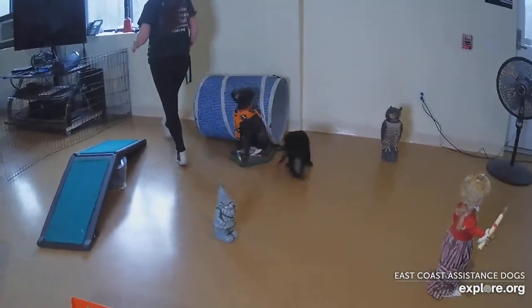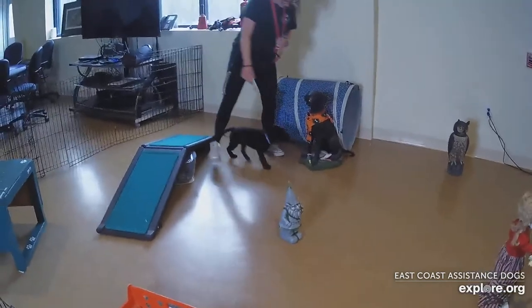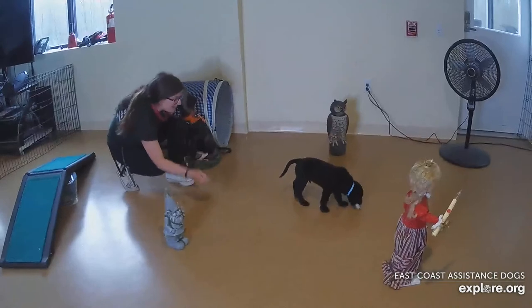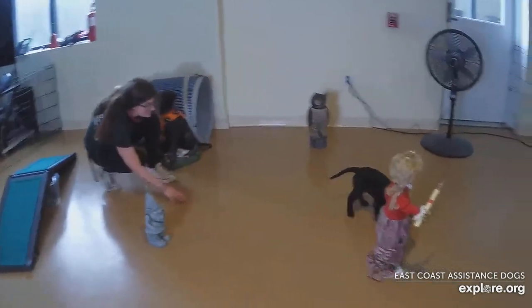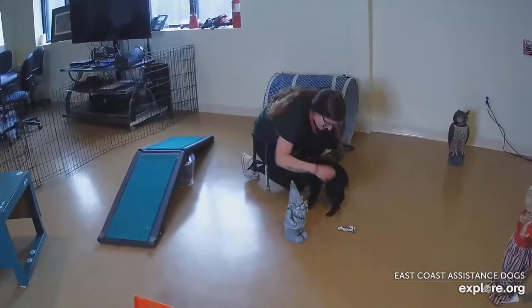And then the retrieve. Look what I have — can you go get it? Get it! Good job. Retrieval in action. This might be the first retrieval this pup has ever performed. Good job!